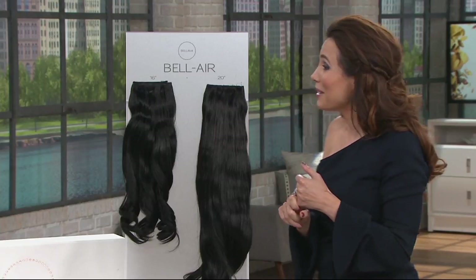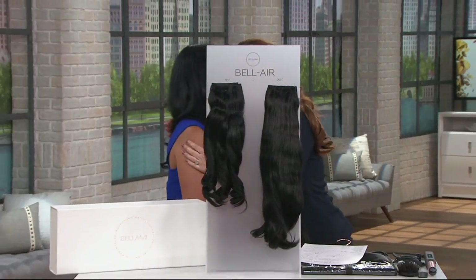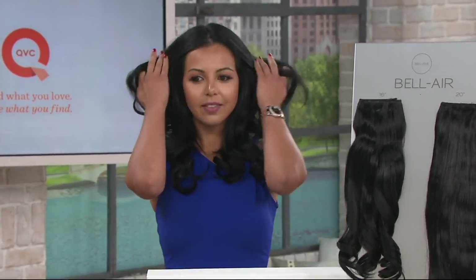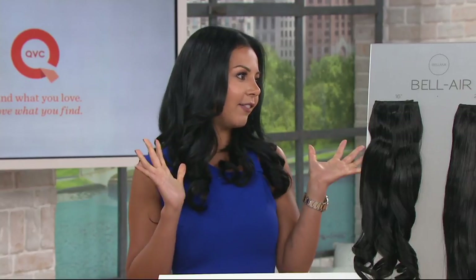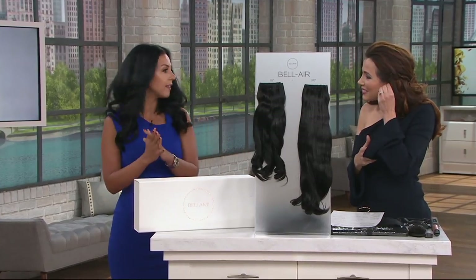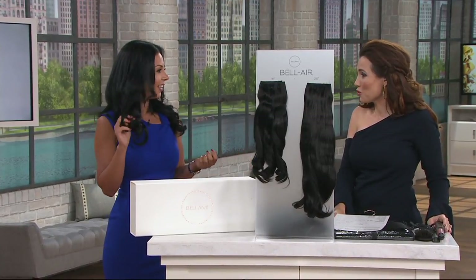I want to say hello to Nikki Elazami. Your hair looks amazing — it's so good to see you. This is Nikki, founder of Bellamy, and you have loved hair extensions since you were a teenager. For me, they're such a transformative product. They give me so much confidence and power, and you're going to see in just a few moments what I mean by that.